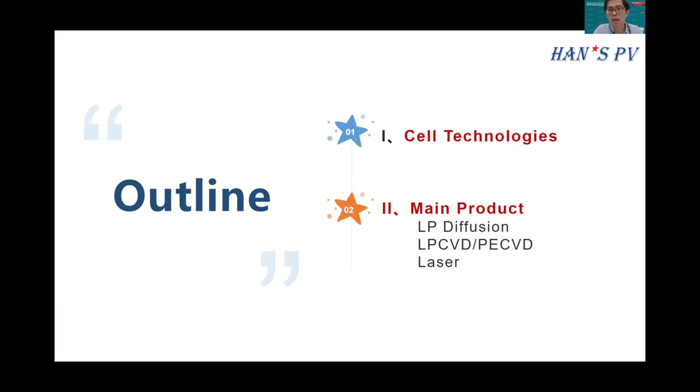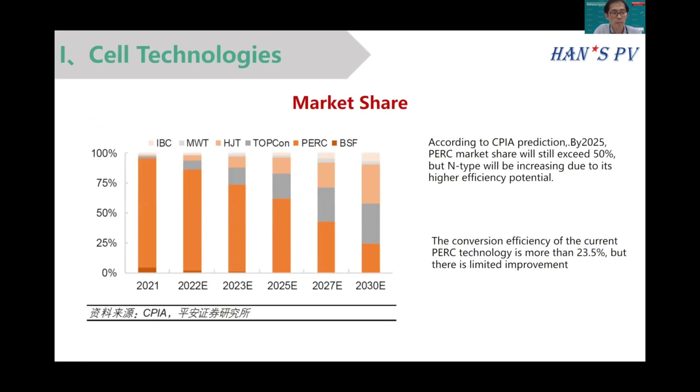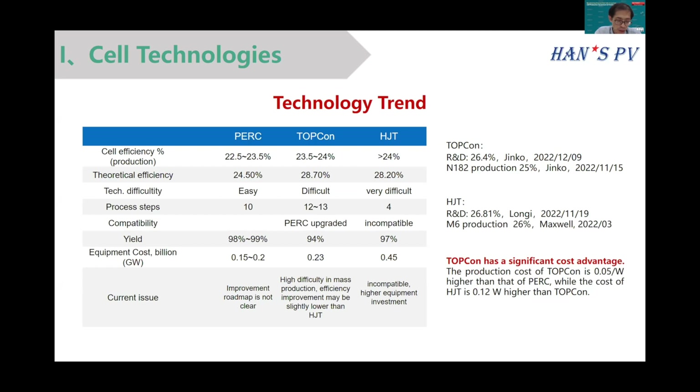I will introduce the technology and our main products, which include LP diffusion furnace and LP-CVD. The third is laser equipment. According to current data, PERC will still hold a market share of around 50 percent, but N-type will increase due to its high potential. TOPCon and HJT attract much attention because these two technologies have efficiency of more than 20 percent.